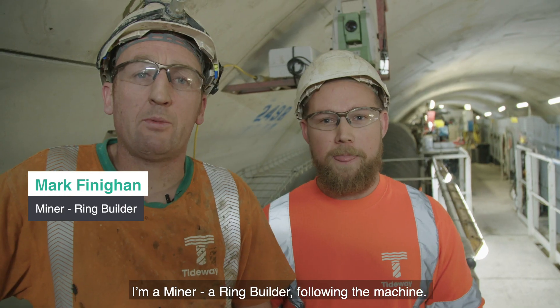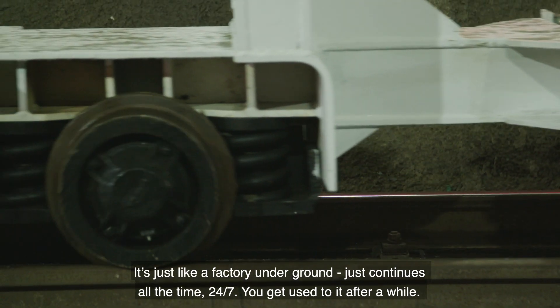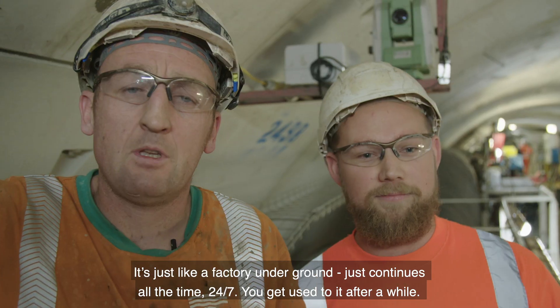I'm a miner, a ring builder up the front of the machine — a miner ring builder. It's just like a factory underground. It just continues all the time, 24-7. You get used to it after a while.